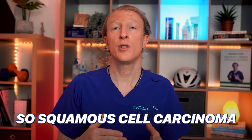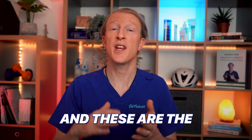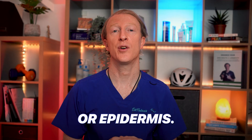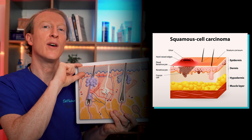Squamous cell carcinoma, or SCC, is a form of skin cancer that originates in the squamous cells. These are the flattened cells which are part of the outer layer of skin, or epidermis — the very outermost layer of skin.